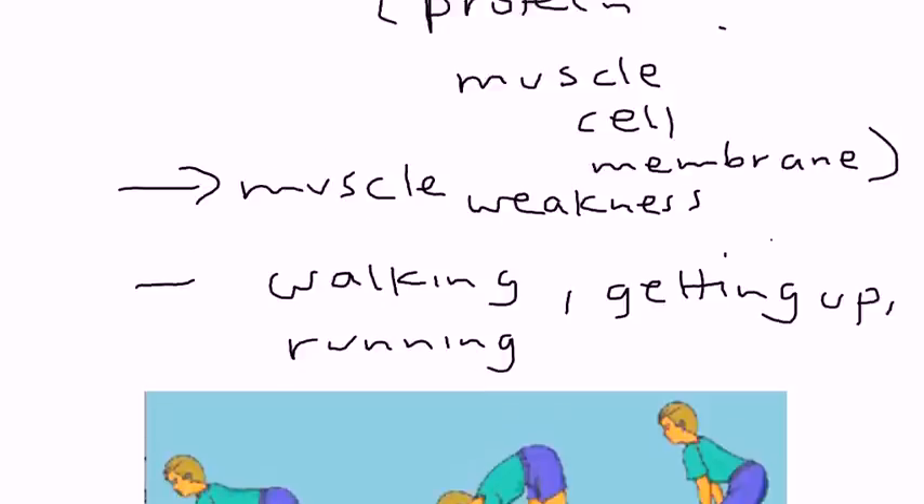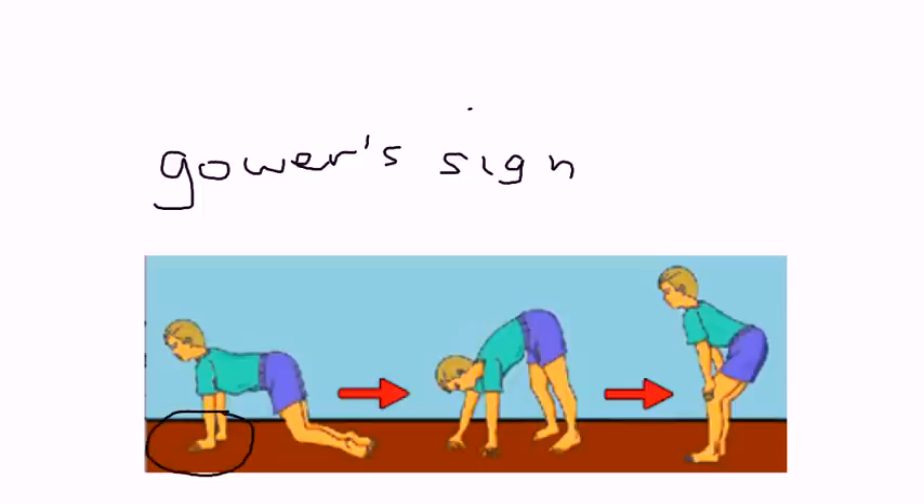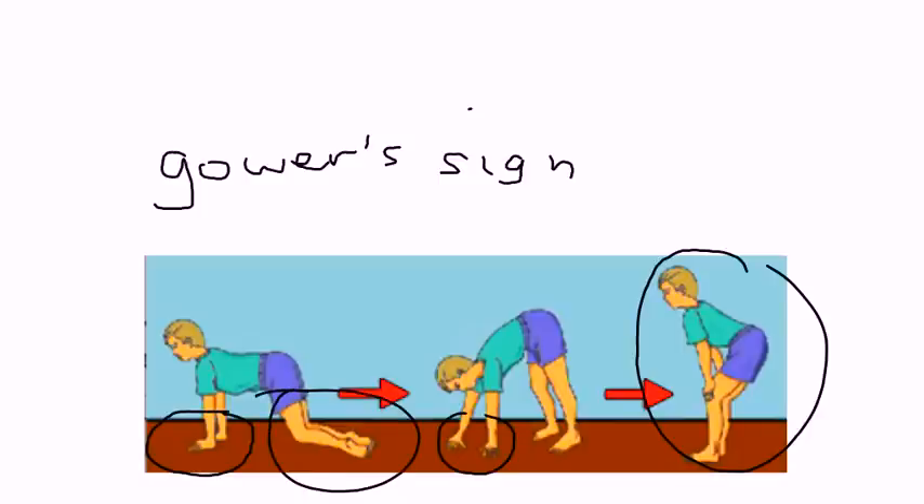There are a couple of very characteristic presentations. This is known as Gower's sign, which refers to when the child cannot get up without the help of his hands. The child has to walk up the legs when going from prone to upright position because he doesn't have enough muscle power to get up normally. The child is using his hands to walk himself up because his legs are so weak due to this muscular dystrophy.